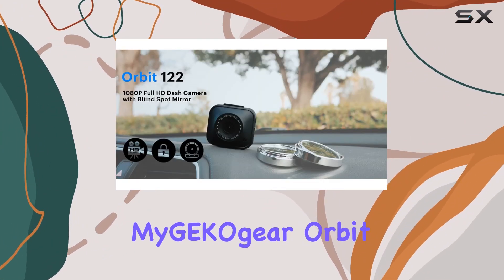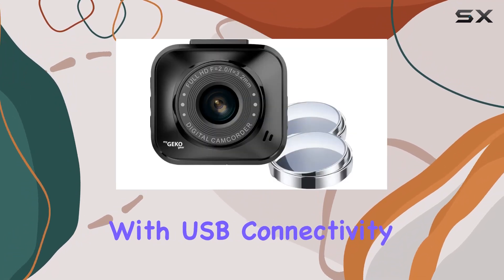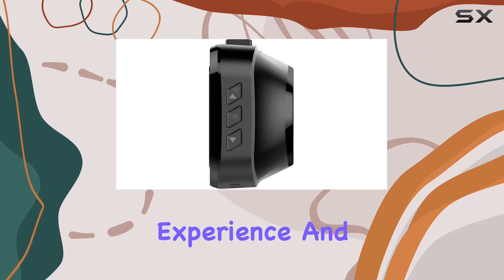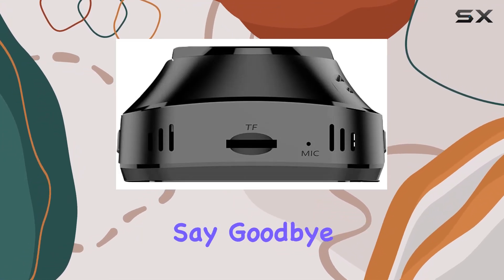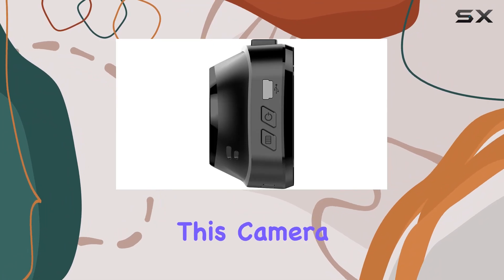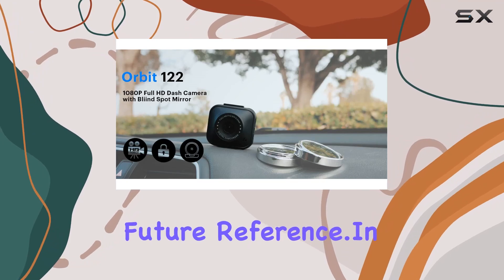Setting up the MyGKOG or Orbit 122 is a breeze. With USB connectivity, it seamlessly integrates into your vehicle, becoming an essential part of your driving experience. And let's not forget its special feature: auto incident recording. Say goodbye to manually sorting through footage after every drive. This camera does the heavy lifting for you, ensuring that every incident is captured and stored for future reference.